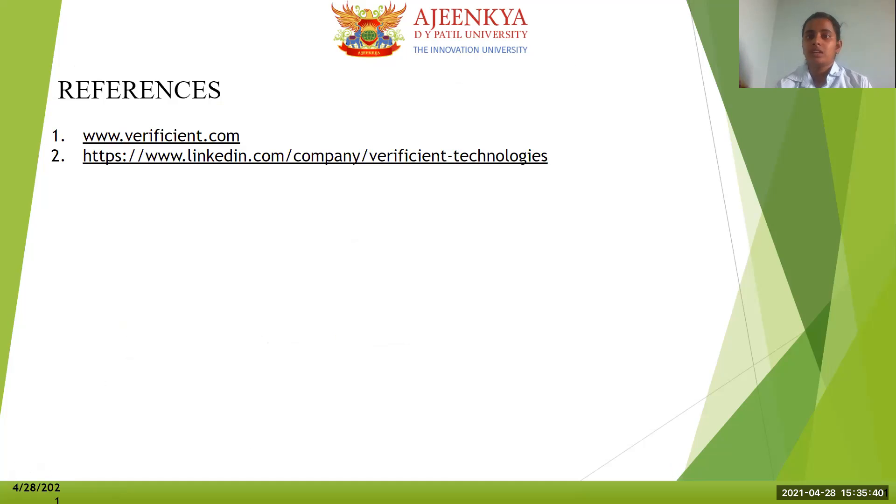These are the references I have gone through. I would especially like to thank Ajinkya Divya Patel, through whom I got introduced to Verificient Technologies, for providing this job and a project as part of my final semester. This job has helped me gain great knowledge and connect it to the subjects learned in college. Thank you so much, Ajinkya Divya Patel, and to everyone watching this video. Thank you.